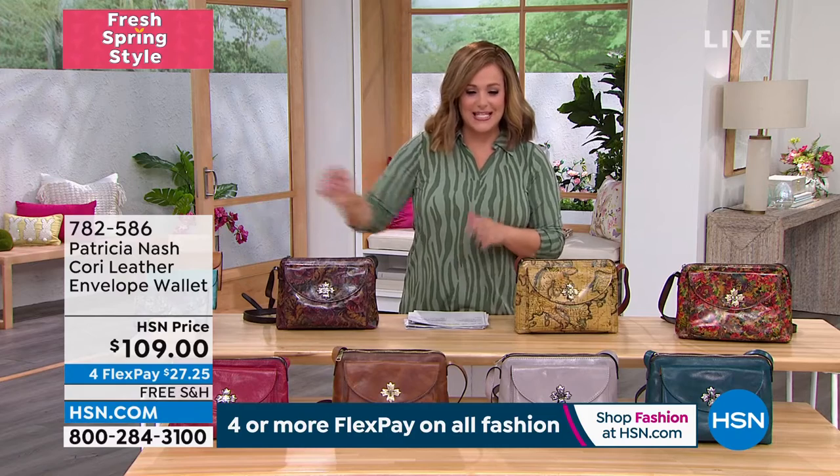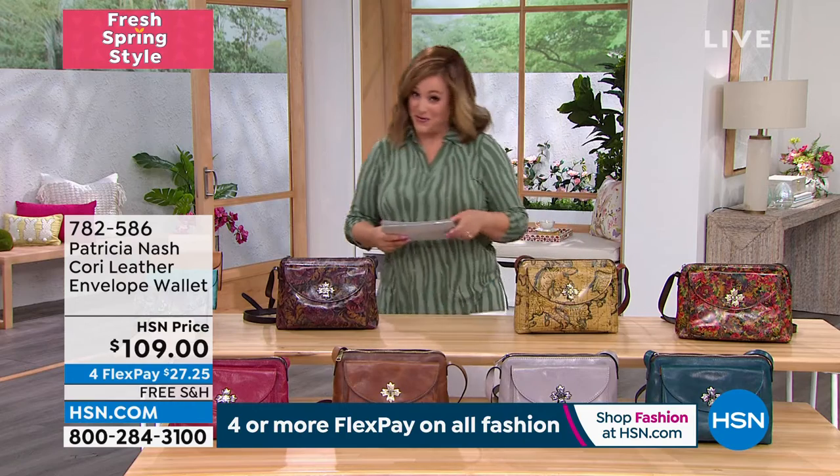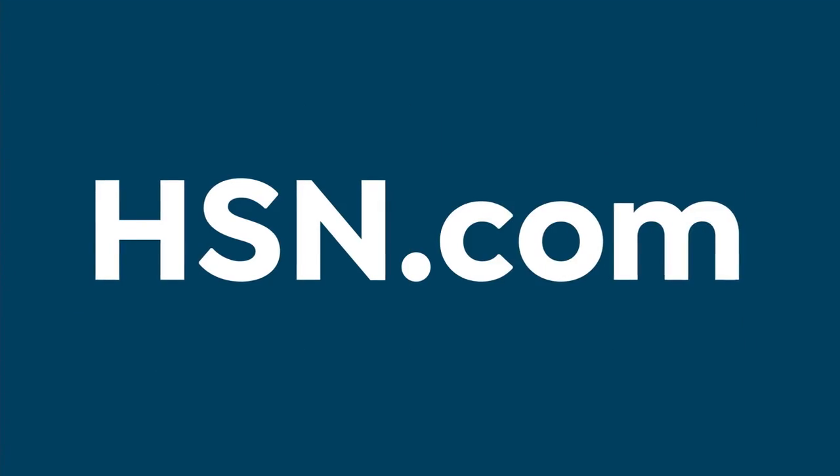This is your opportunity today. 782-586 is your item number. All Patricia Nash — free shipping and handling and four or more flex pay. Enjoy yourself today and get yourself a brand new one.